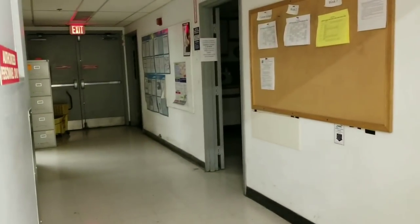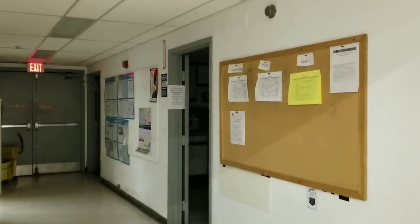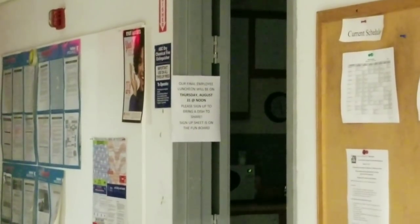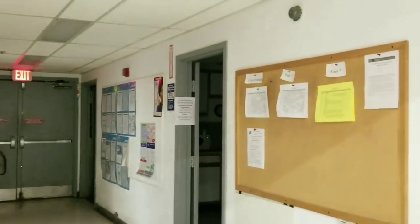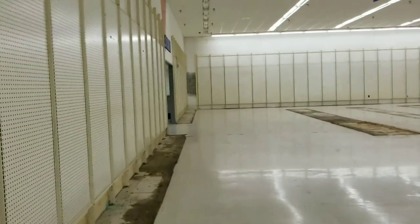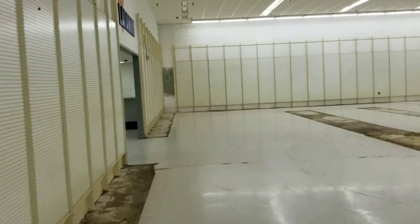I don't know if you can read it anymore - Authorized Personnel Only. It's dark in there. Final employee - I don't know if you can read that. Fun board. Their final luncheon is on August 31st. So the store will be gone very, very soon.